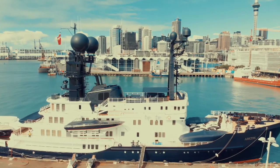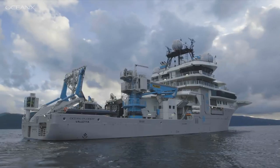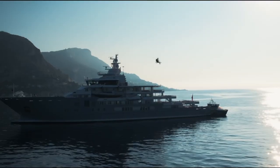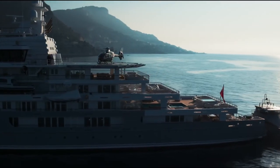So there you have a quick rundown of the earliest conversions and the latest and greatest conversions. I hope you'll join me for Part 4 in this series where we're going to deal with new-build expedition yachts and see what's going on — it's quite incredible.